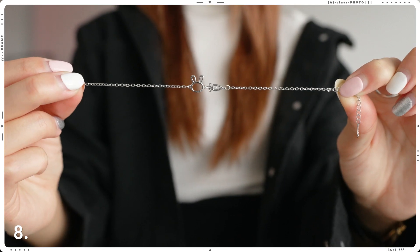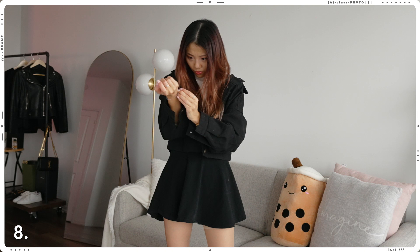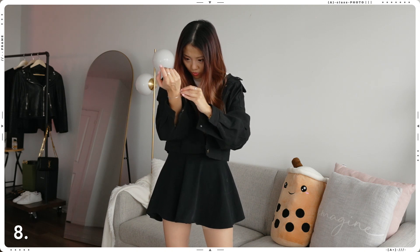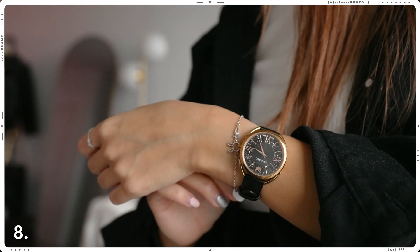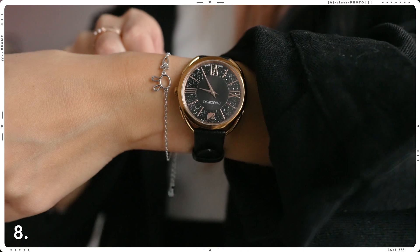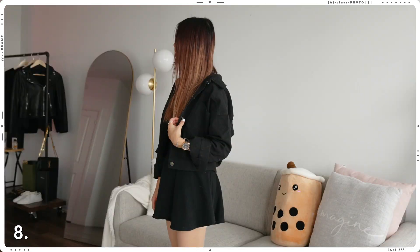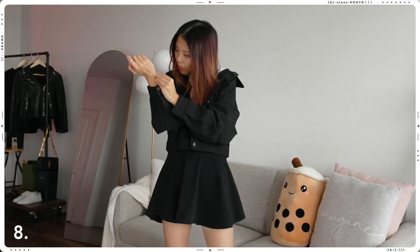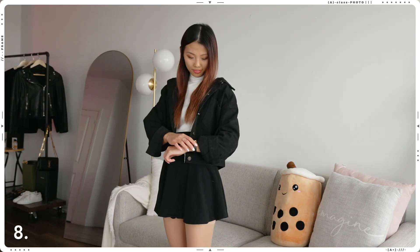I normally don't wear bracelets because my wrists are very tiny, so it's really difficult to find ones that fit well. But when I came across this design I immediately fell in love — just something about the rabbit, the carrot, and that one jewel, and how everything came together in a very minimalistic but meaningful design. 2023 is also the year of the rabbit, so I thought it was perfect. I admit it took me a long time to put on this bracelet, but over time I think it gets better with practice.